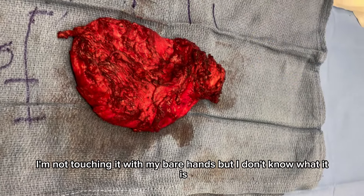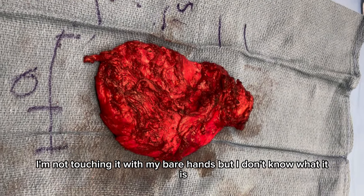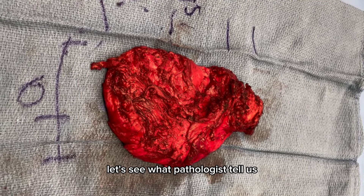There are harder nodules at the very top right there. I'm not touching it with my bare hands. I don't know what it is — let's see what the pathologists tell us.